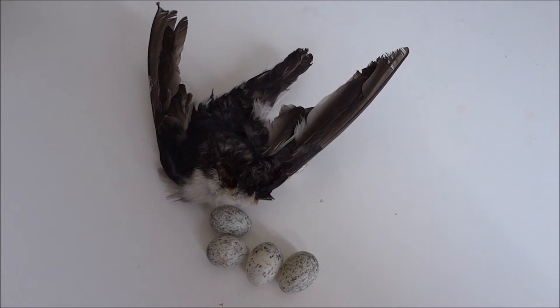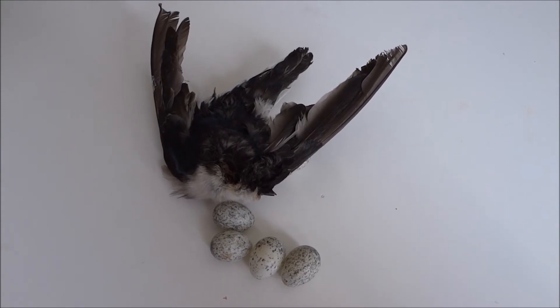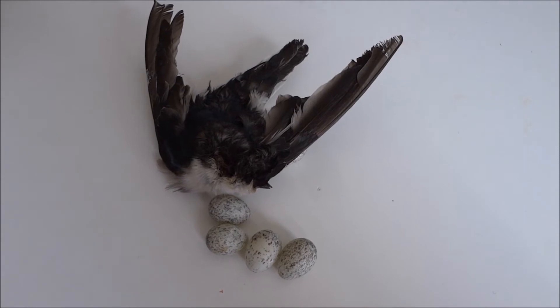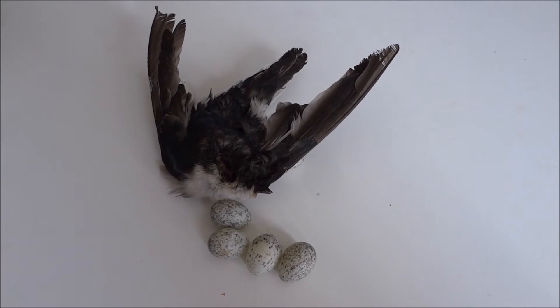Today I caught the female in the box and got her by her tail, but she pulled away. I took these eggs, then went to my other box where I noticed a war going on there a couple days ago, and this is what I found.